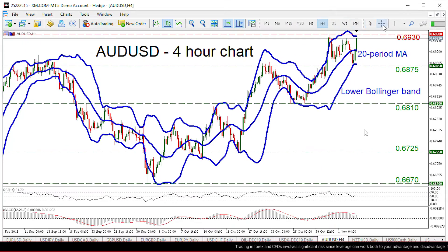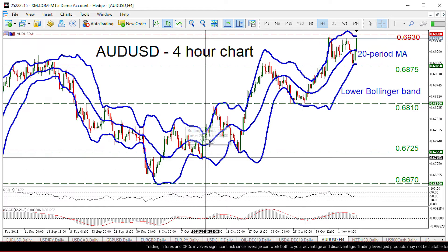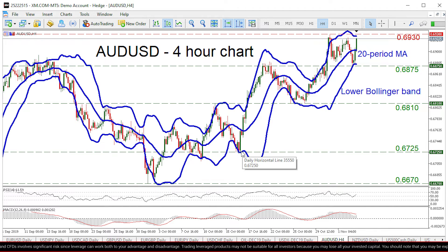As you can see on the chart, the pair is on a clear uptrend. We've been printing higher highs and higher lows since the beginning of October. Quite interestingly, the price has always been supported by the lower Bollinger band on the 4-hour chart. So this is a relatively decent short-term trend.